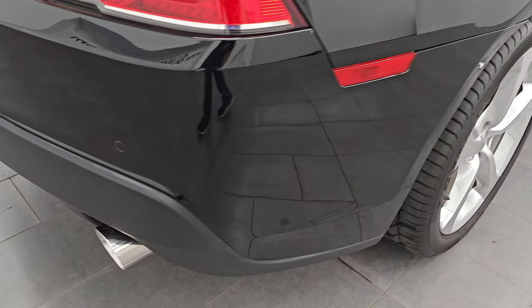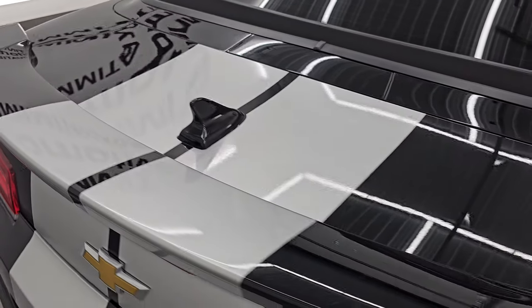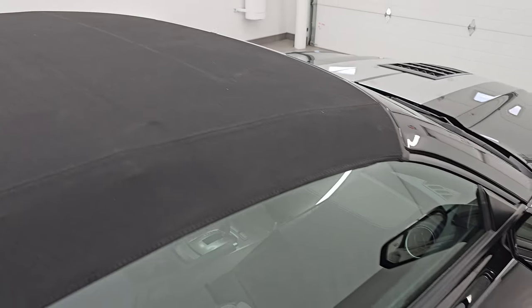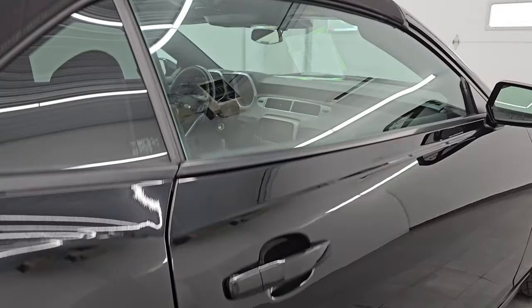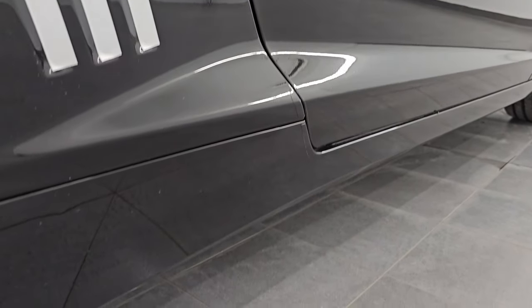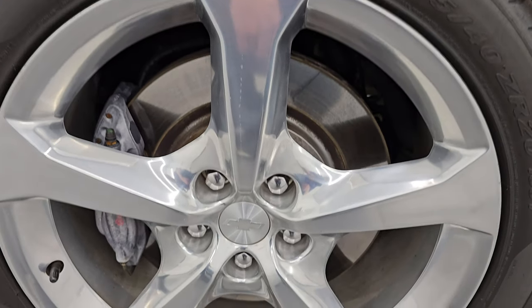I take these HD videos so if you are far away or even if you're close by and you just cannot make the trip down but you're still interested in purchasing the car, you can see the car, hear the car, and have confidence in the vehicle before you even get here. So when you do get here, there are absolutely no surprises and you can make a smart and informed buying decision from wherever you're at. If this video helps you make that buying decision, let your salesman know that you saw the video, that it was helpful, and that Brett sent you.